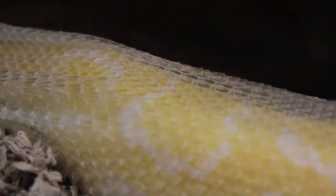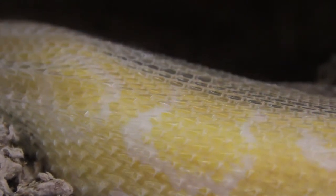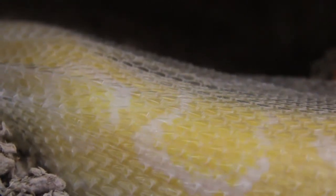Keratin is nature's plastic — we use it for our fingernails, for our hair. Rhino horns are made of keratin, bird feathers are made of keratin. It's an amazing substance. And that's her body sliding through the layer that's already shed out, winding it around this piece of wood.